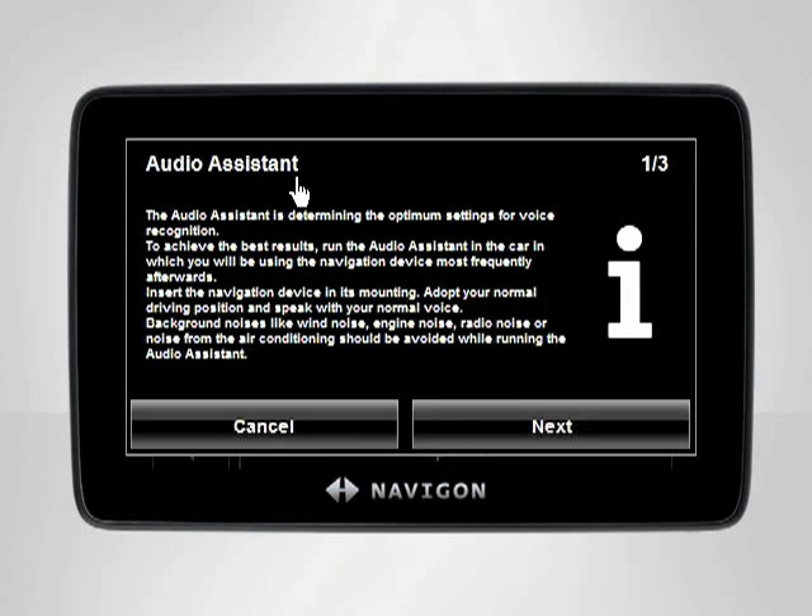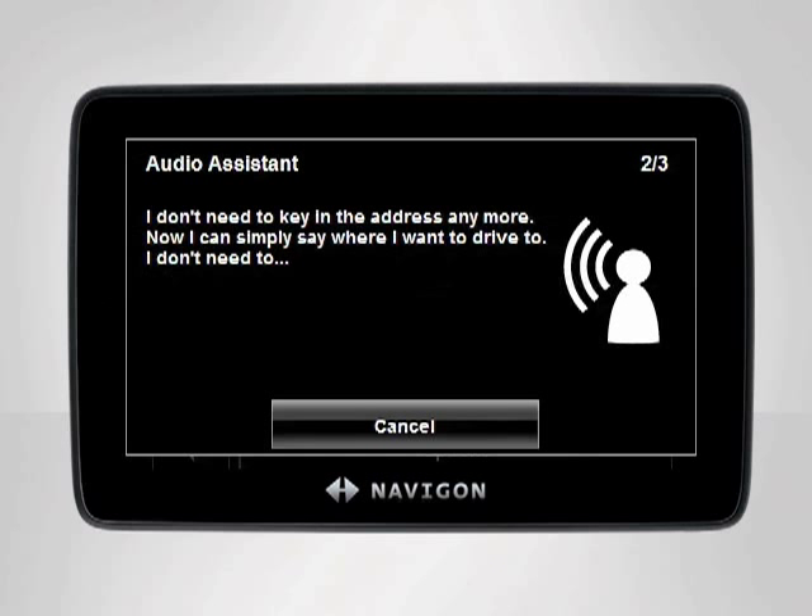Audio Assistant will guide you through a simple process to determine the optimum voice recognition settings. It will prompt you to speak a phrase appearing on the screen. Read aloud the text on the screen until the optimum settings have been found.